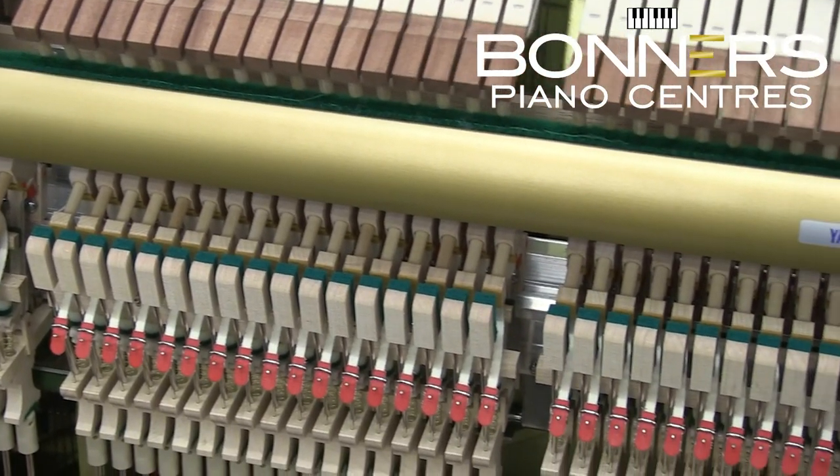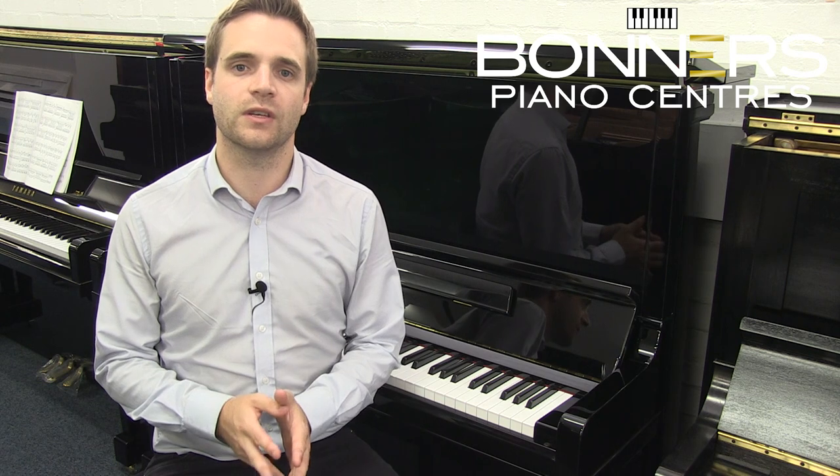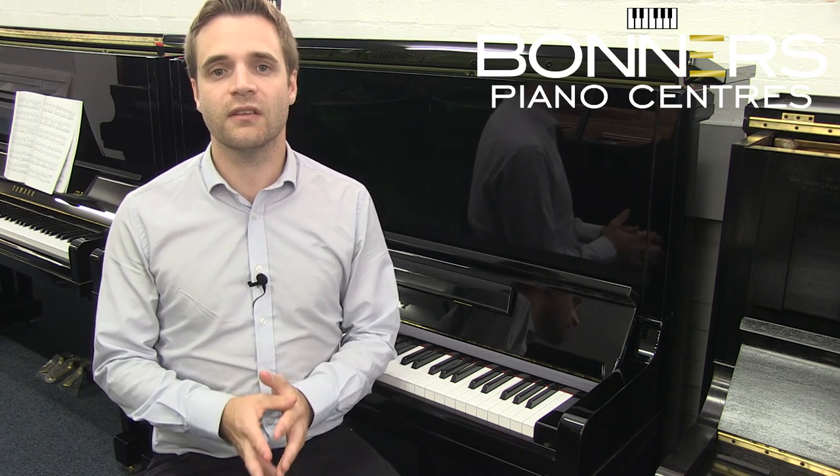You can try this model and compare it to other uprights in the Yamaha range as well as models from Kawai and Foyerith in our large Surrey showroom. Thank you for watching and feel free to check out the links below this video, where you'll find our videos looking at the full Yamaha, Kawai and Foyerith upright piano ranges.